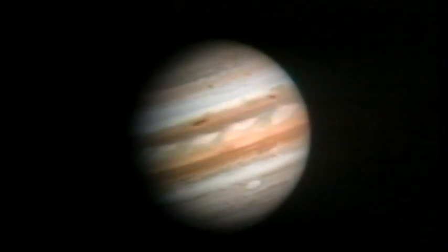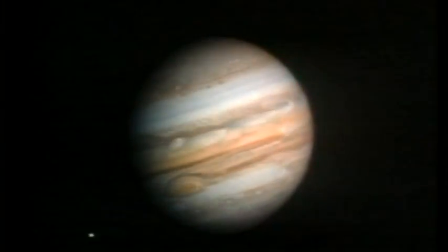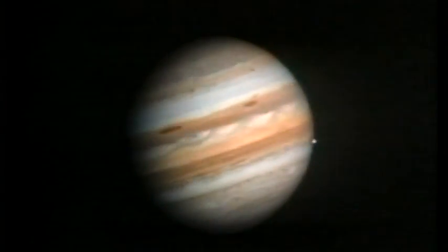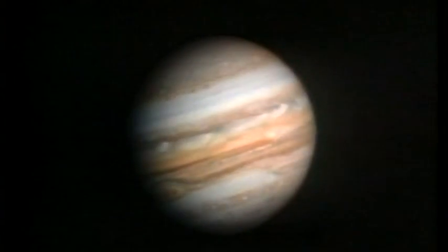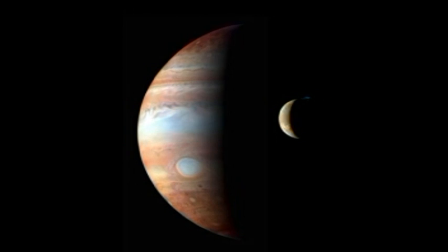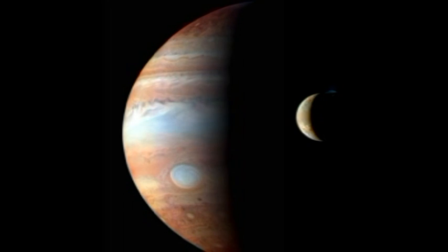Jupiter is the first of the gaseous giant planets. In contrast to the inner planets, which are small, dense, and rocky, the outer planets are huge spheres of gas without solid surfaces. Jupiter is the largest planet in the solar system, being more massive than all the other planets put together.